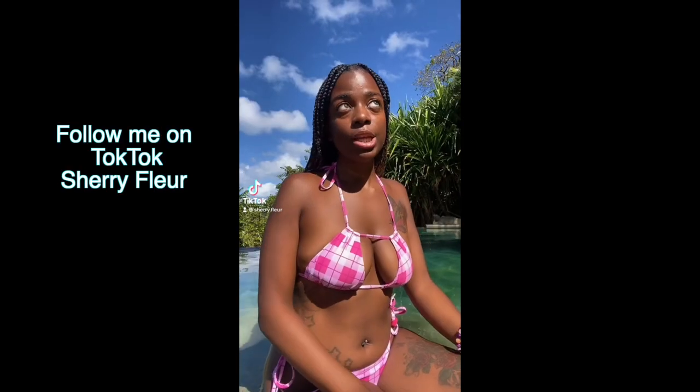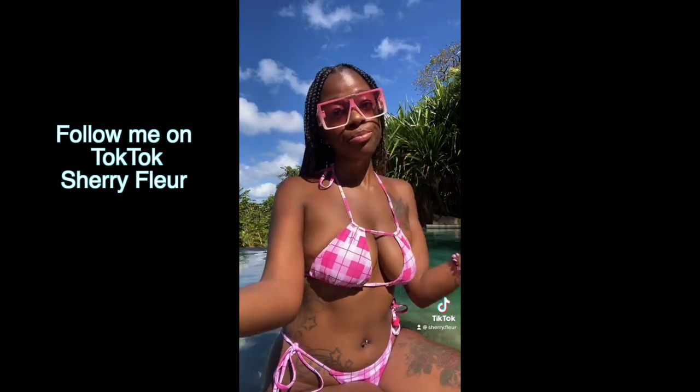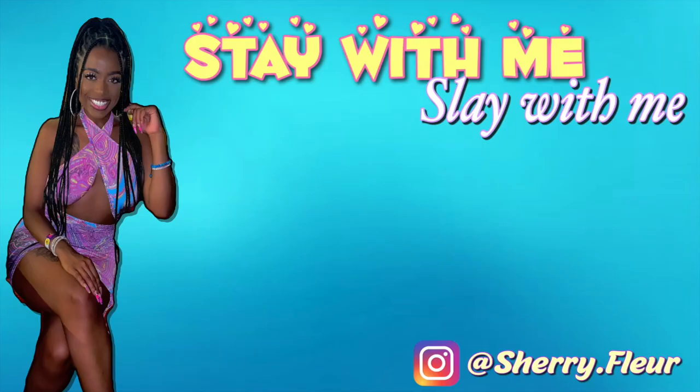Does anyone ever just feel a color? I'm just feeling pink right now. I'll hit some — you know what it's all about — we want to be active.